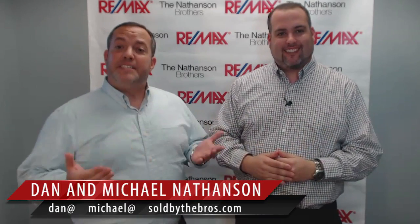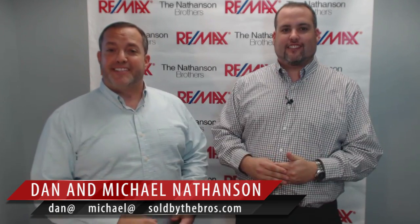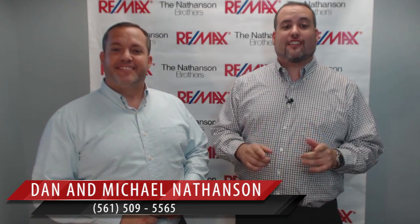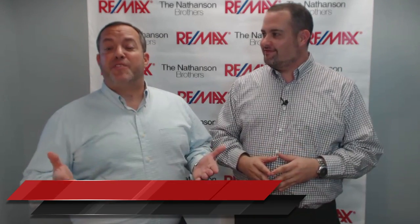Hey now. I'm Michael Nathanson. And I'm Dan Nathanson with the Nathanson Brothers Real Estate Team, your South Florida real estate resource. You are watching SouthFloridaRealEstateResource.tv. Thanks so much for visiting our video blog. Today we're going to give you a quick update on how you can save money on your real estate property taxes.